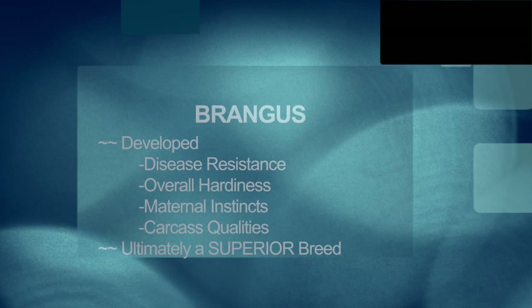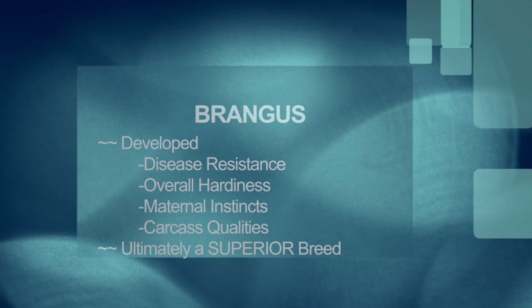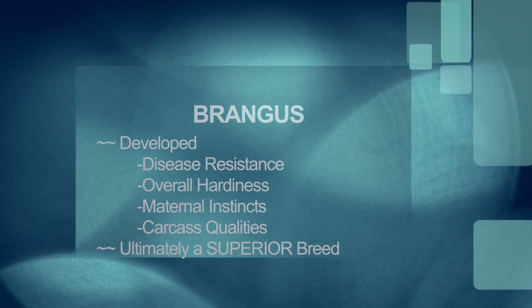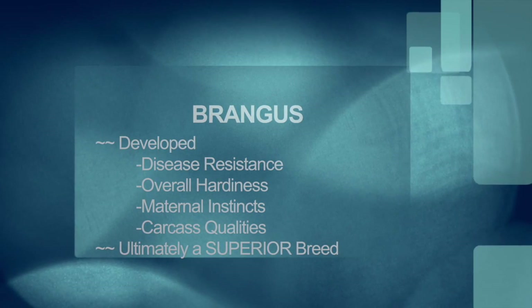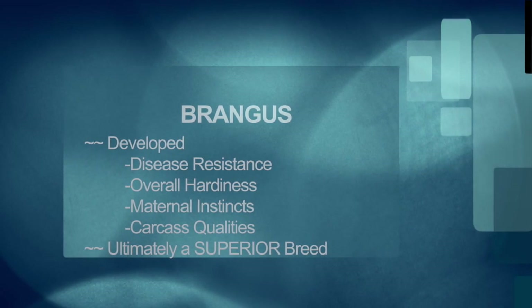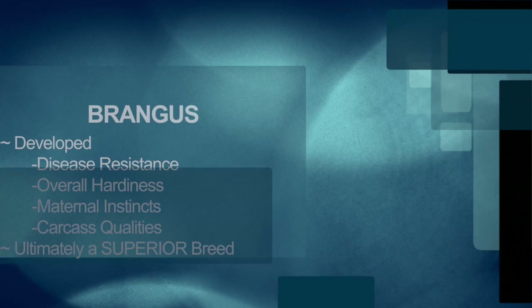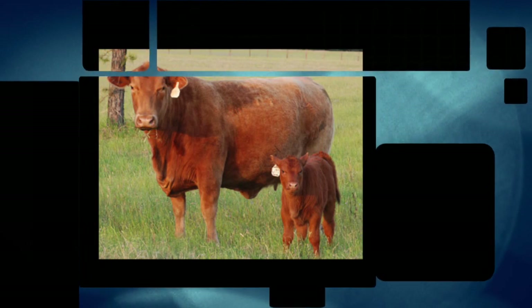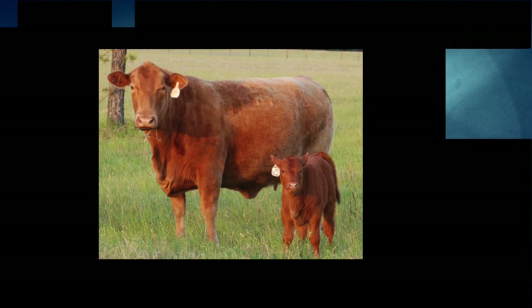This breed is 5/8 Angus and 3/8 Brahman. The Brahman have developed disease resistance, overall hardiness, and maternal instincts, while the Angus breed are known for their carcass qualities. Thus, combining both the disease resistance, hardiness, and maternal instincts with the carcass qualities results in the creation of the Brangus breed, a superior breed compared to its parent breeds.